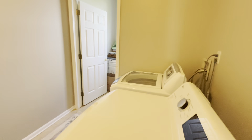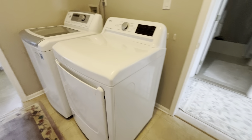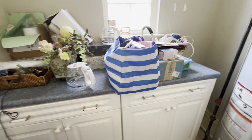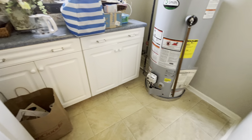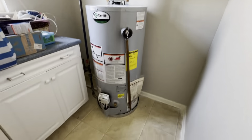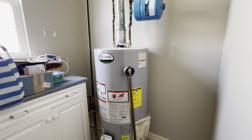Laundry room here. Washer and dryer stay with the sale. This is a utility room but it's also like a folding area — just an extra little space to put things. This is your hot water heater; it's all natural gas.